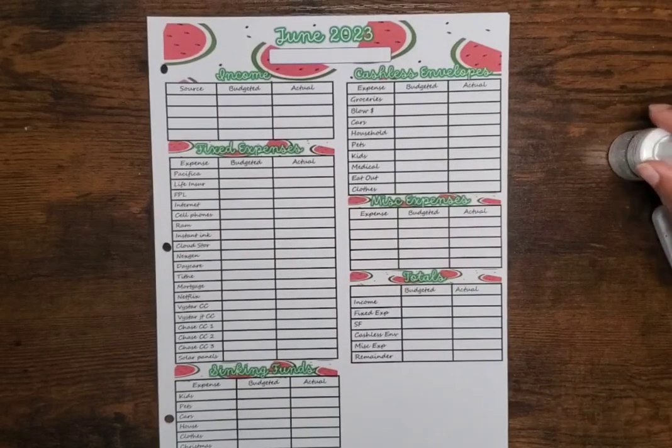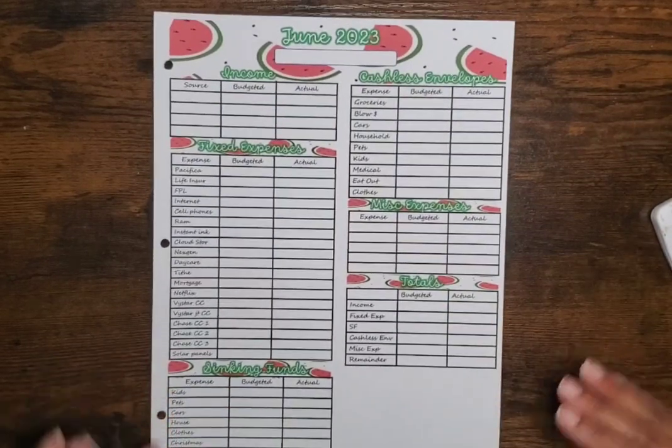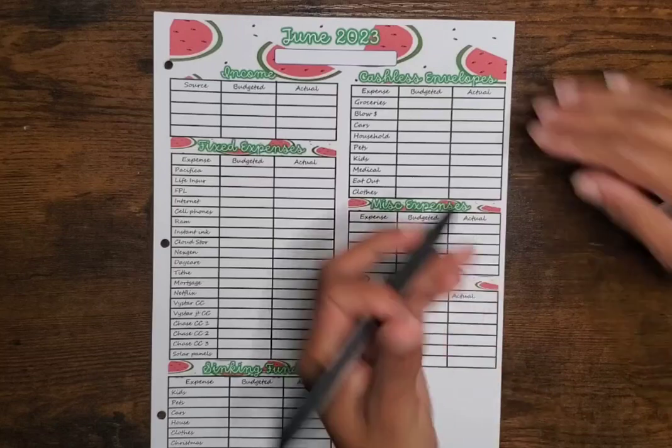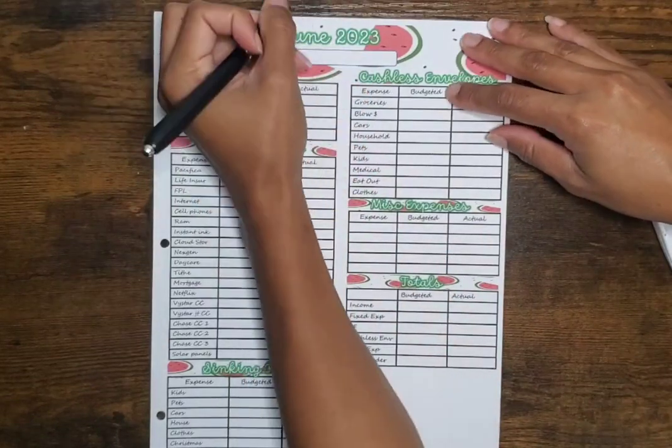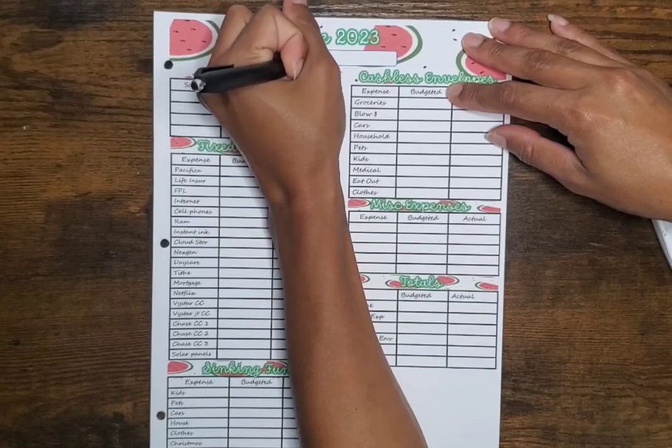Hi guys, welcome back to my channel and welcome back to another budget video. Today I'm going to do my paycheck budget for the first week of June, which is going to be June 1st through June 7th for us.